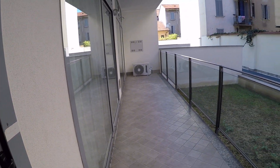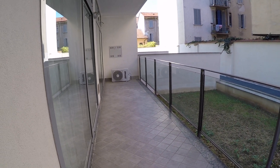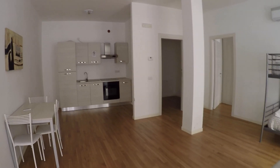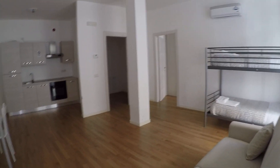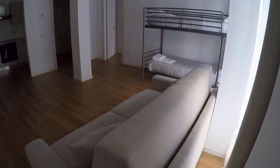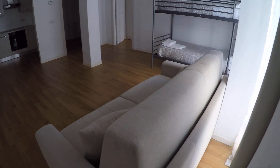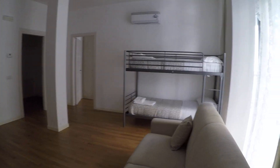As you can see, we have a little garden and a balcony. This is an independent entrance. This is the living room, which is also a bedroom because we have a bunk bed and also a sofa bed. So you can host four people here.